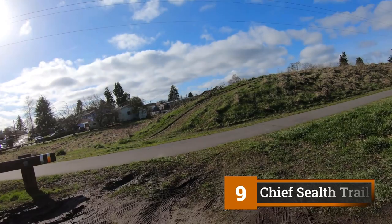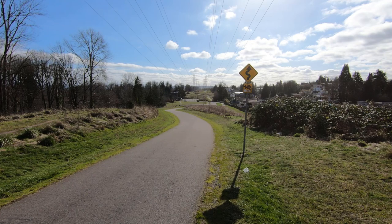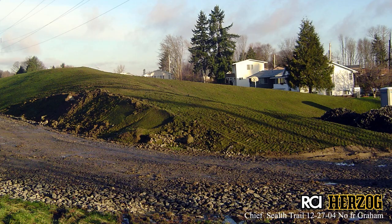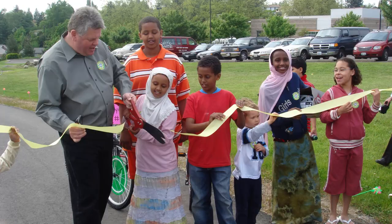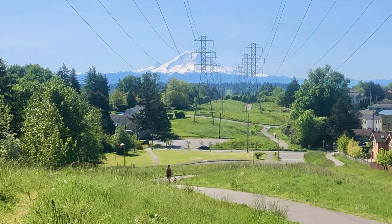Our last stop on this history ride is the Chief Sealth Trail. For years, residents had been asking for a trail along the Seattle City Light Utilities Corridor. The trail was built using materials generated from construction of the Link Light Rail, including recycled soils and crushed concrete excavated along MLK Way in the Rainier Valley. The Chief Sealth Trail opened in May 2007 and was extended to 3.6 miles in length in January 2011.